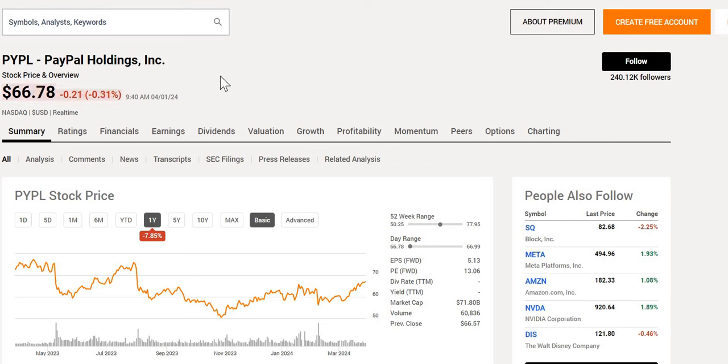Some Wall Street analysts have raised their price targets for PayPal to $100, showing signs of significant undervaluation to the current value. So is this one we should consider to add to our portfolio?